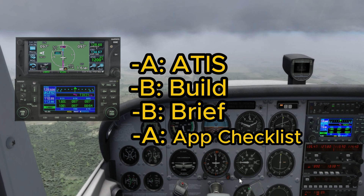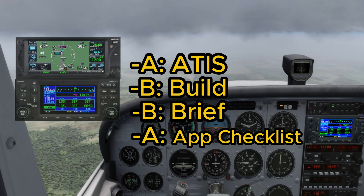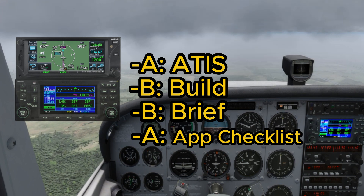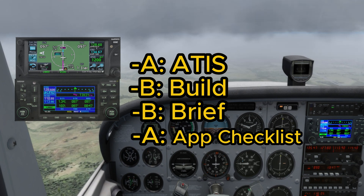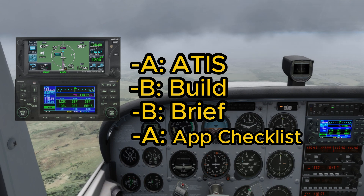So this acronym stands for ATIS, Build, Brief, and Approach Checklist. Let's break it down step by step and explore how each component makes flying easier and, of course, safer.